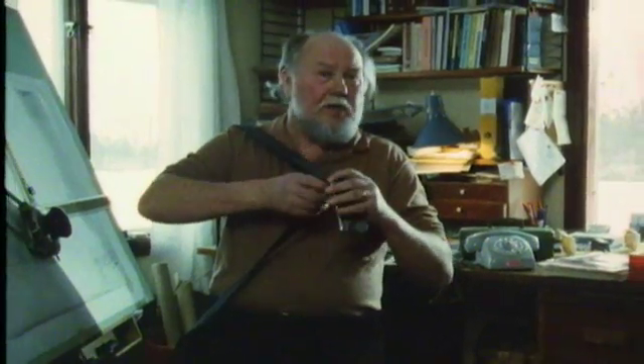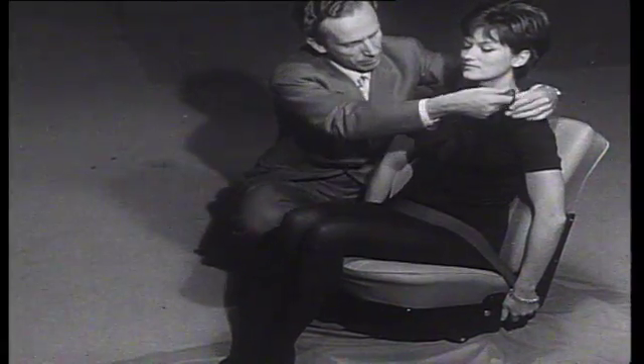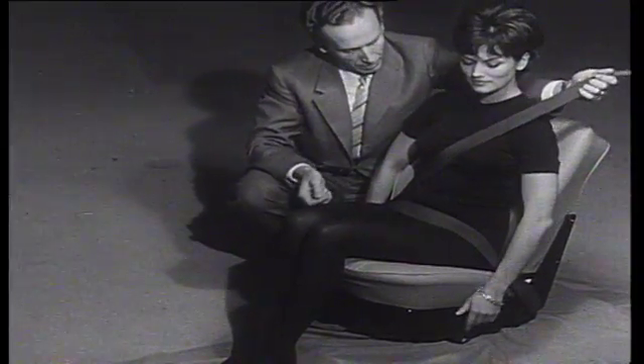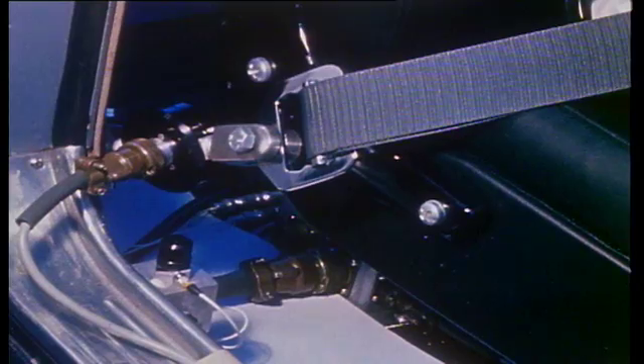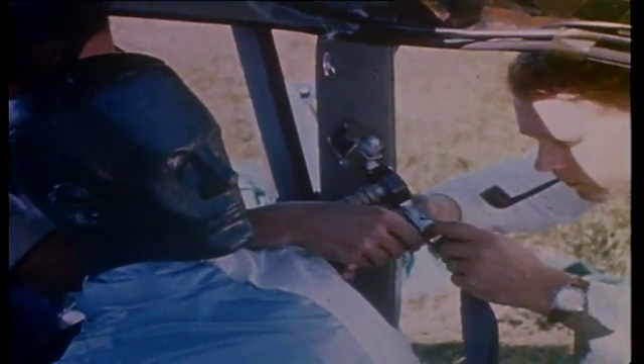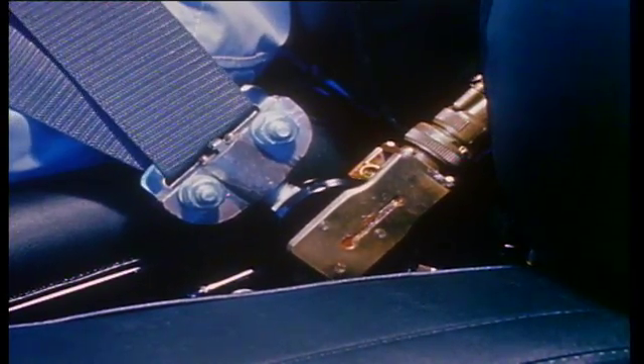Nils Bohlin realized at an early stage that both the upper and lower areas of the body must be securely restrained — with a belt over the chest area and another over the thighs. The greatest challenge was to create a solution that was both simple and effective, as it had to be possible to fasten the seat belt with one hand. A great many tests were required before it became possible to apply for a patent.